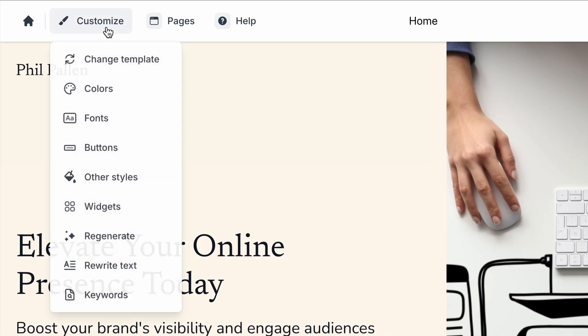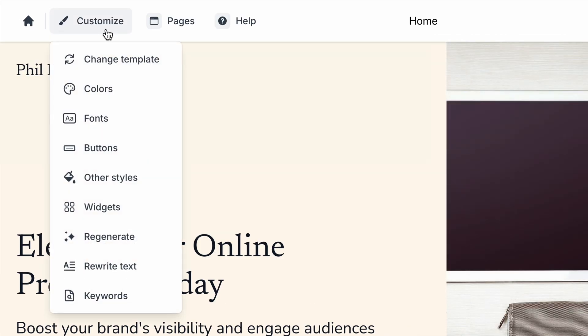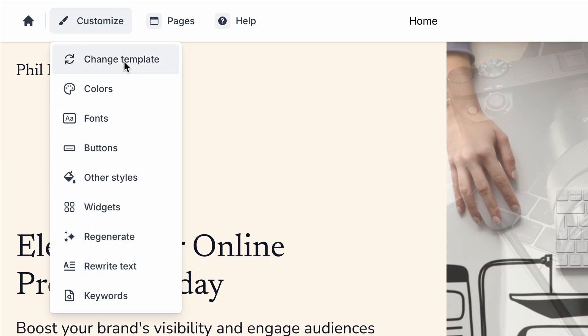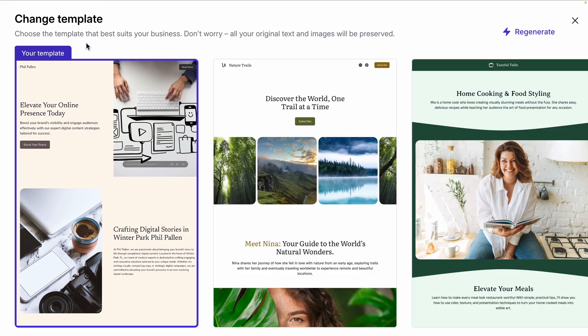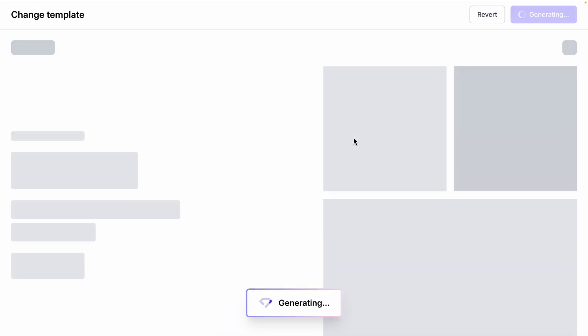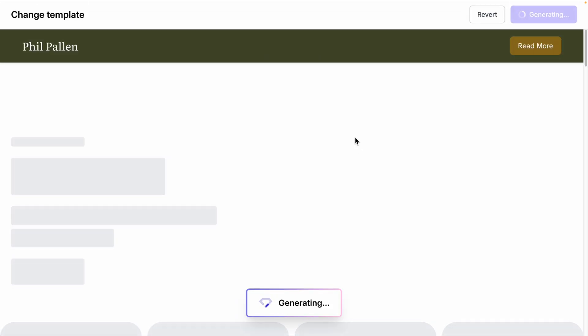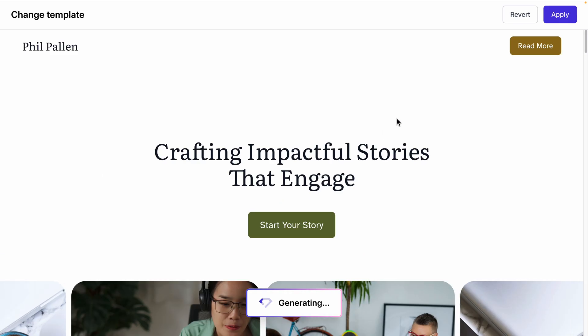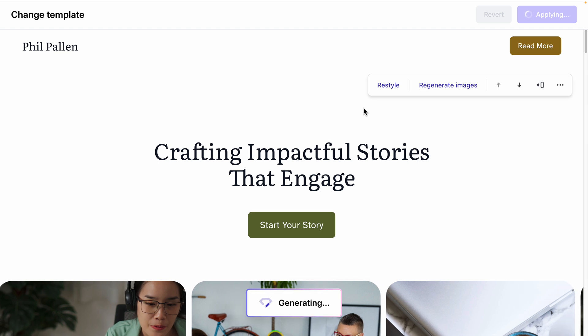Customizing your site is quick and effortless with Durable. We'll start by clicking Customize up at the top — this is where you can make your site truly yours. First, templates. You're not locked into one Durable template that it suggests. You can preview different options with a single click, and they are good options. Once you find one that fits, just click Apply. I love that you can preview it and it will update instantly, no hassle.